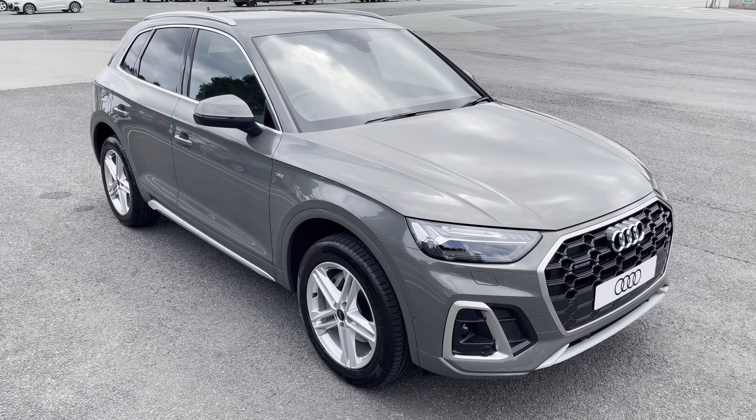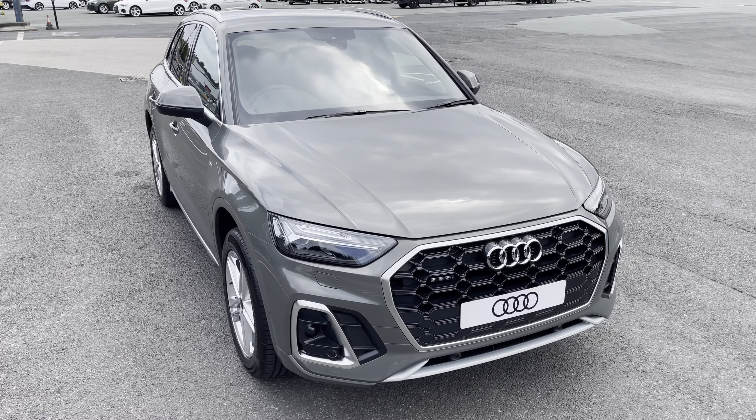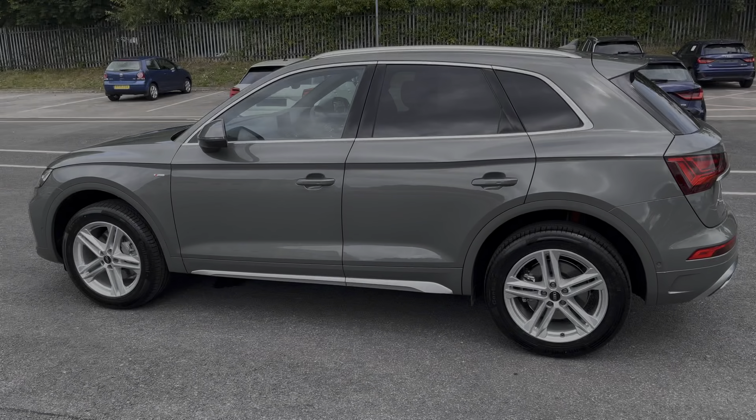Hi, this is Hapib from Preston Audi, and this is a brand new Audi Q5 S line. This model has the 40 TDI engine, S-Tronic gearbox, and Quattro four-wheel drive system.